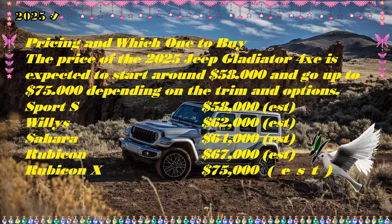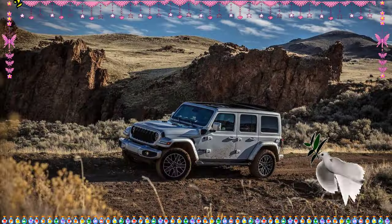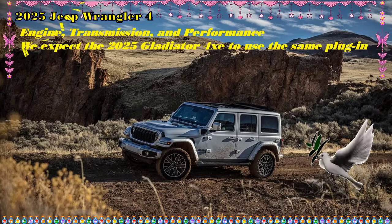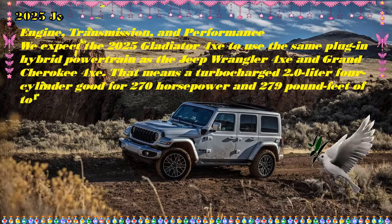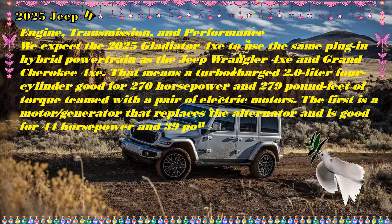As with the Wrangler, all the non-hybrid Gladiator's trademark characteristics remain, including the seven-slot grille, removable roof panels and doors, solid front and rear axles, and a five-foot bed out back able to haul enough party and adventure supplies for a three-day weekend. We expect full details on the 2025 Jeep Gladiator 4xe to arrive later in the year, followed shortly thereafter by its appearance in dealer showrooms.